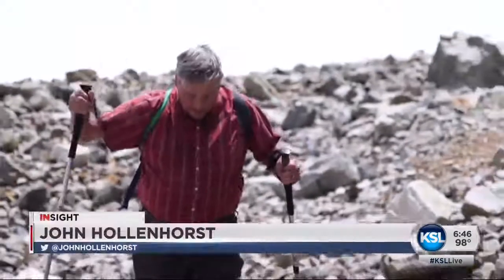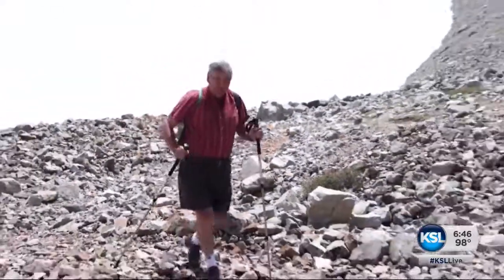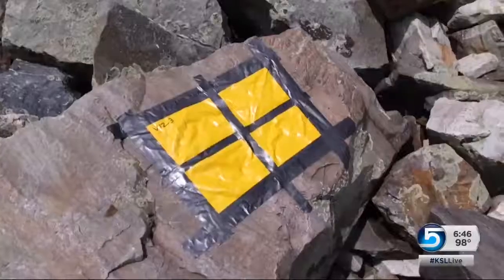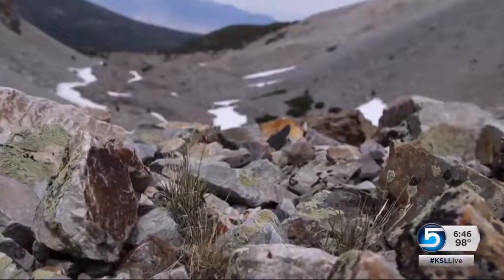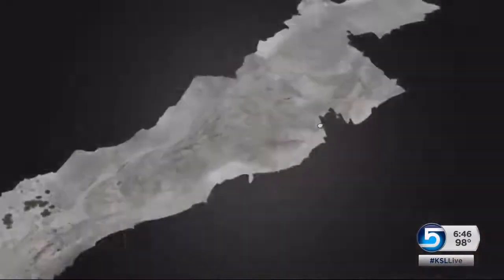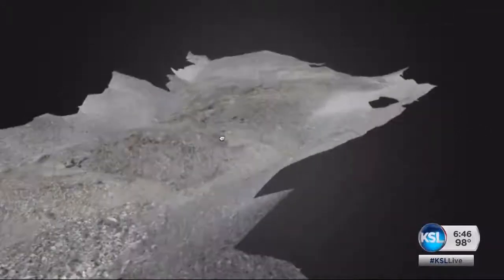So here we are at the glacier. It's not the snow behind me — that snow fell last winter. This is the glacier; it's right here in the rocks. Nearly all of the glacier is out of sight. The balloon photos will help scientists create a computer model to see if the buried glacier is shrinking under lobes of rock.